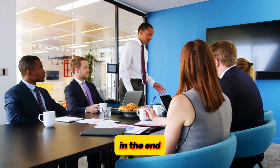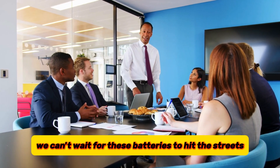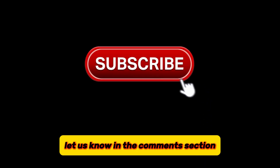In the end, HALINA seems to be on the precipice of something big, and we can't wait for these batteries to hit the streets. What do you think about this? Let us know in the comments section.